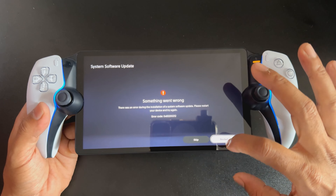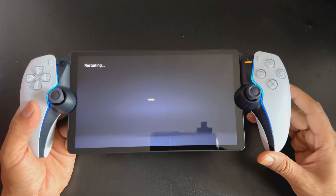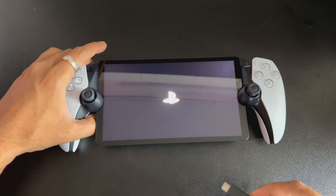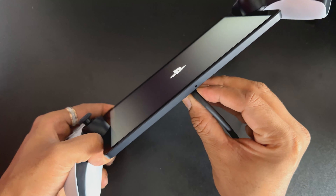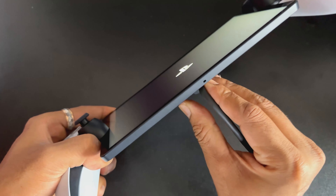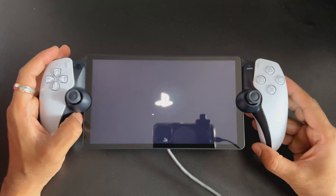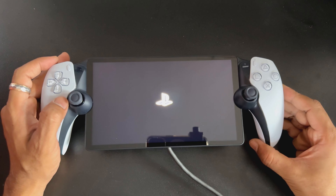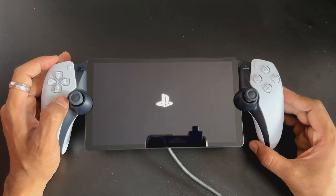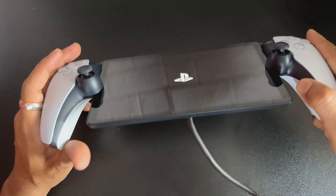I'm going to restart it while updating the software. The PlayStation Portal should have 50 percent of battery — if it's less than 50 percent, I think we might be getting this error. We need to have more than 50 percent while updating the software, so I've connected the power.